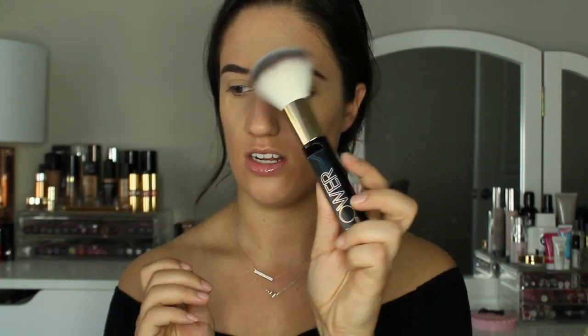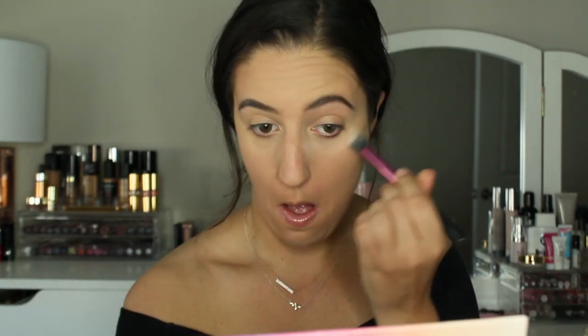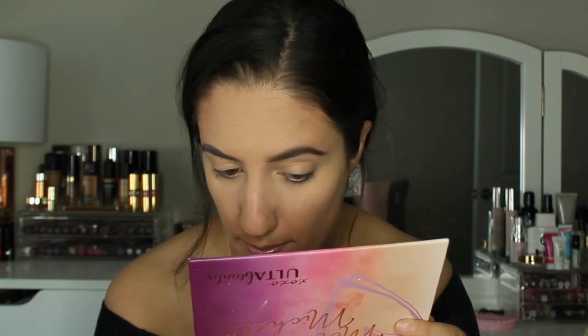Now the Rimmel Match Perfection Loose Setting Powder in the shade Transparent — I think they only have one shade. It comes with a little puff, which is nice. I love using these after I spray my face with setting spray; I just tap it into the skin. I'm going to use this Flower Beauty brush — it's actually on sale because Walmart has discontinued Flower Beauty. The packaging is so cute and it feels really soft. Unfortunately, I feel like this powder weighs on the skin; it doesn't really melt in. My skin now looks super textured — I'm not digging this at all.